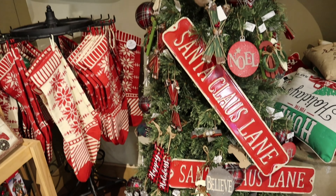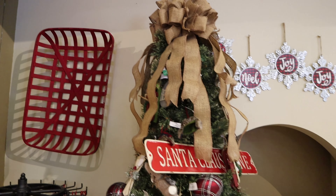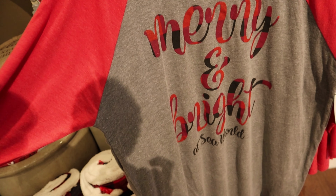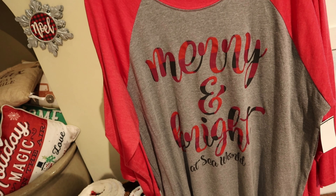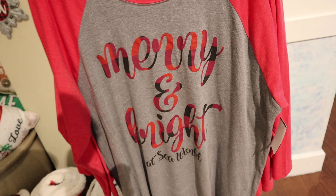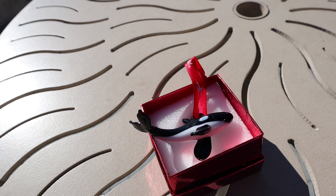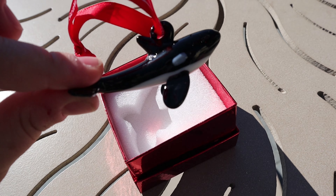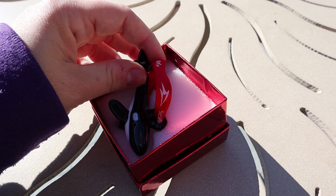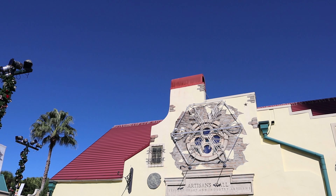I might have to come back and do some Christmas shopping here. I love this long sleeve tee — it says Merry and Bright, so it's Christmas themed but not over the top. It's $34.99. And I will say it a million times — the passholder perks at SeaWorld are amazing. I just got a free ornament and it is this gorgeous blown glass orca. I can't put him on my tree this year because of the kitten, but hopefully next year because he's stunning.